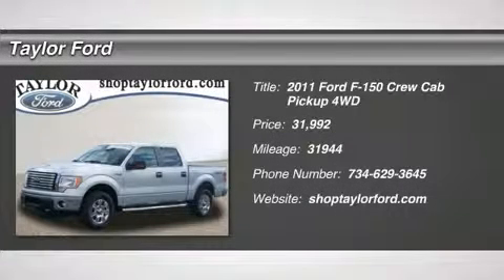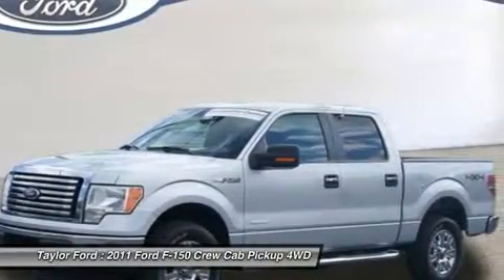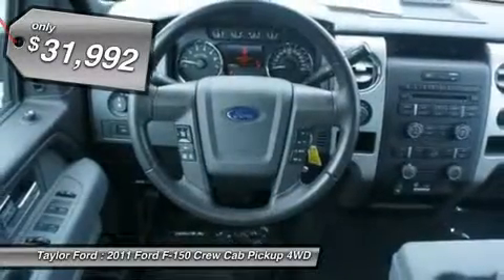The 2011 Ford F-150. A Ford F-150 knows how to handle any situation. It's built to follow orders. No whining. And it's priced below $35,000.